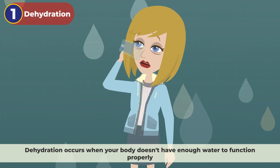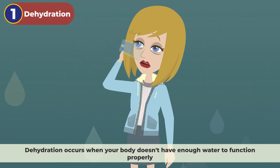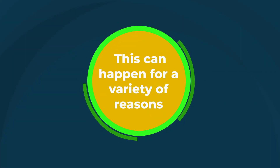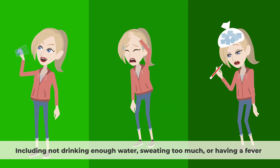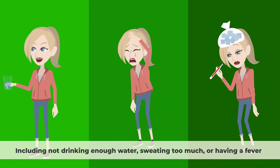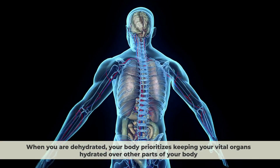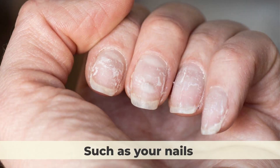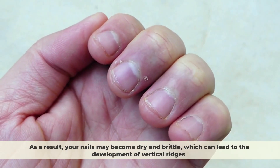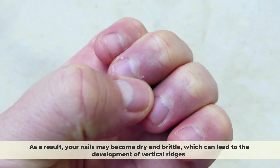Dehydration occurs when your body doesn't have enough water to function properly. This can happen for a variety of reasons, including not drinking enough water, sweating too much, or having a fever. When you are dehydrated, your body prioritizes keeping your vital organs hydrated over other parts of your body, such as your nails. As a result, your nails may become dry and brittle, which can lead to the development of vertical ridges.